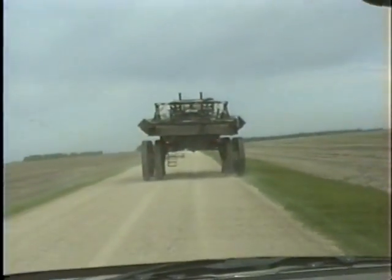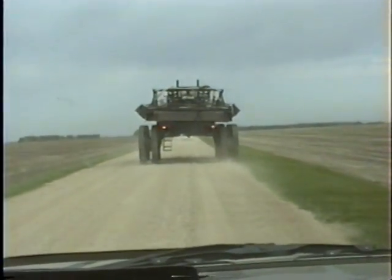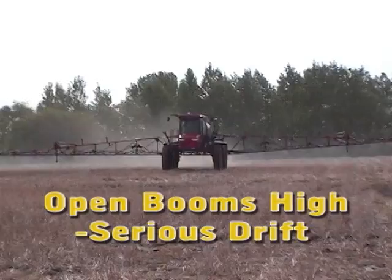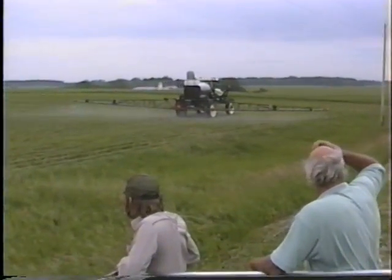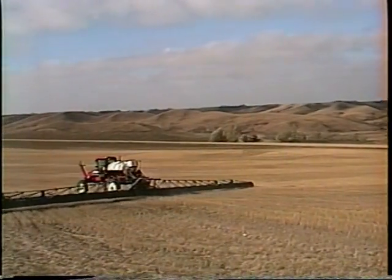When you run AgShields equipped sprayers, you punch in at 6:30 or 7, service and fill the machines, and hit the field about 7:30. No more chemical dilution with the morning or late night dew. With AgShields, scheduling is a breeze. Start at a reasonable hour, spray all day most days, and quit at a reasonable time. No more overstressed folks burning the candle at both ends.